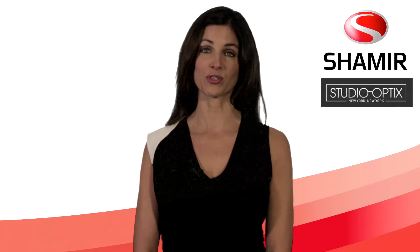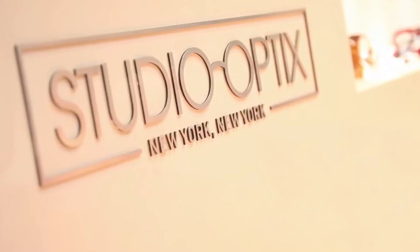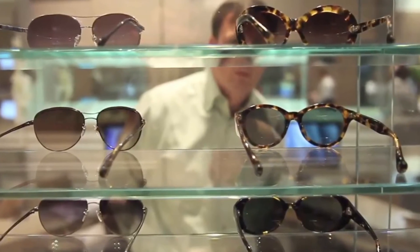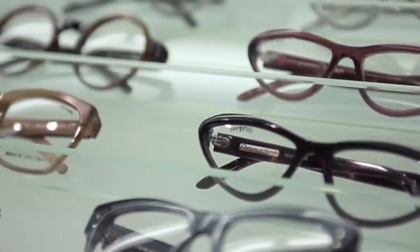Hi, I'm Gail Gurczyk from Shamir Insight. Thank you for visiting Studio Optics, your local optometrist providing the highest quality progressive lenses on the market today. Together with Studio Optics, Shamir is dedicated to recreating perfect vision.